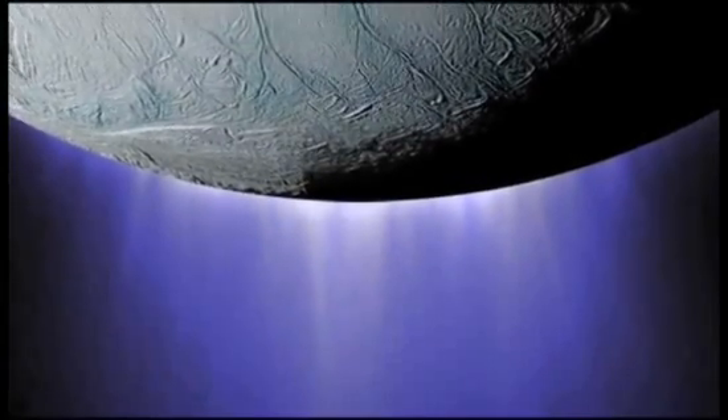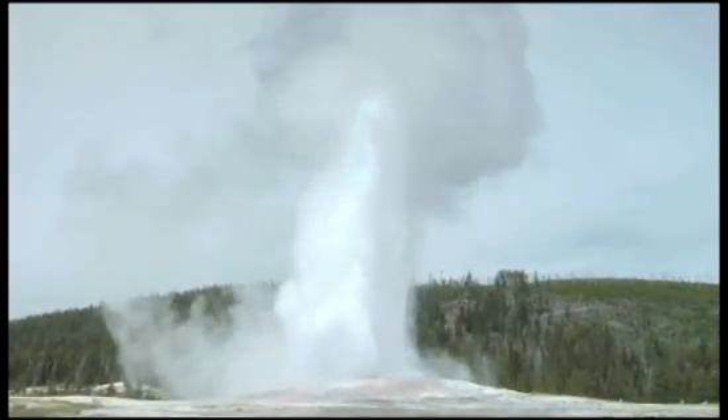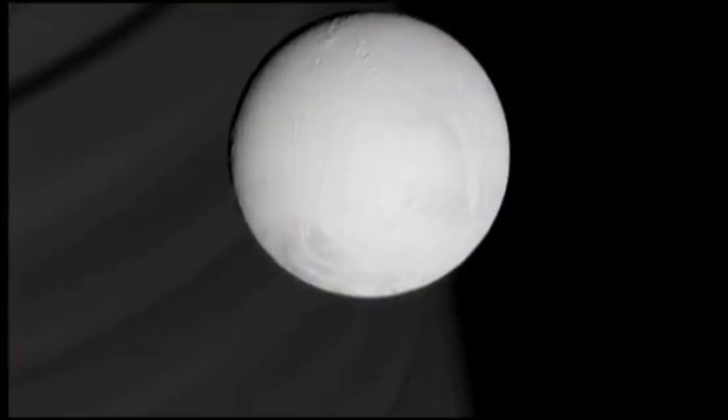Plumes of vapor rising out of the ice. Scientists began to think of them as geysers, much like those in geologic hotspots on Earth. If the Cassini team could find out just what these jets are made of, they might have some major clues to what's going on deep inside Enceladus.